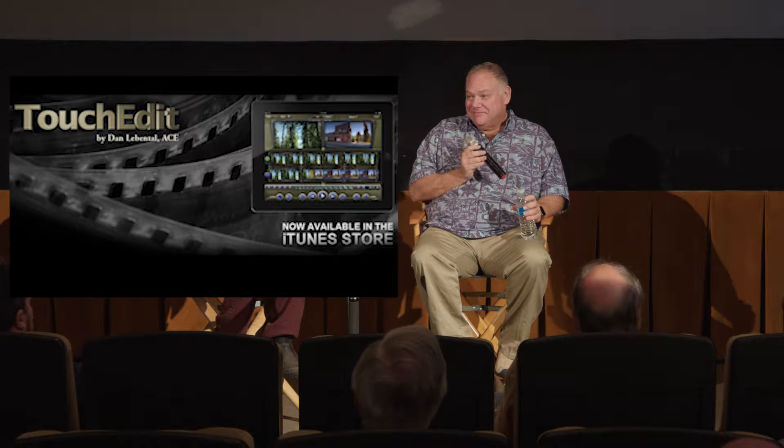He's also found time to invent an editing app for the iPad called Touch Edit. I'd like to talk about your career, and cutting big studio effects-driven features is probably different than many of us are used to.